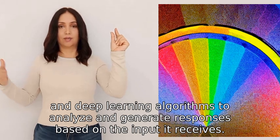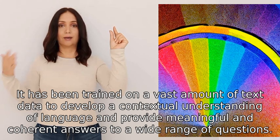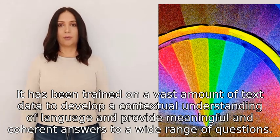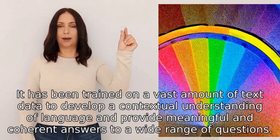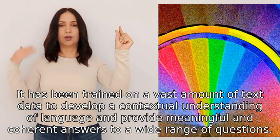It has been trained on a vast amount of text data to develop a contextual understanding of language and provide meaningful and coherent answers to a wide range of questions.